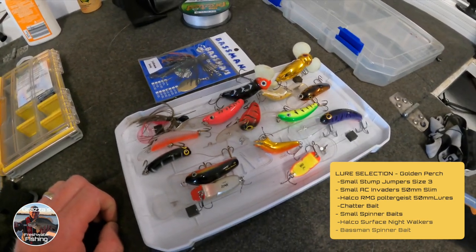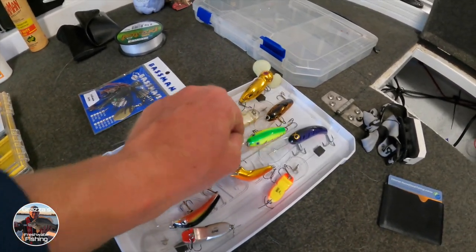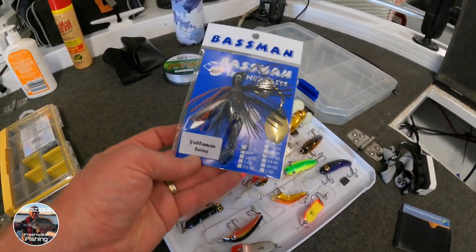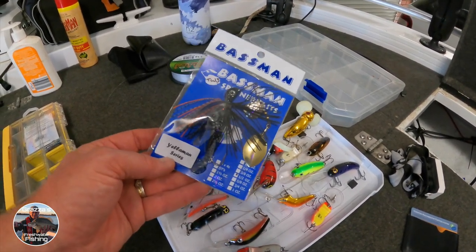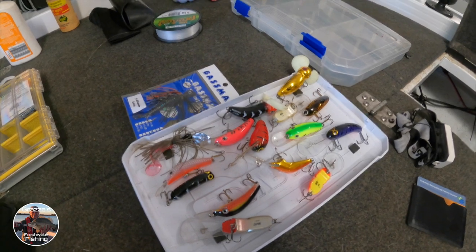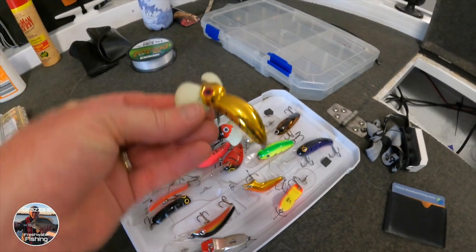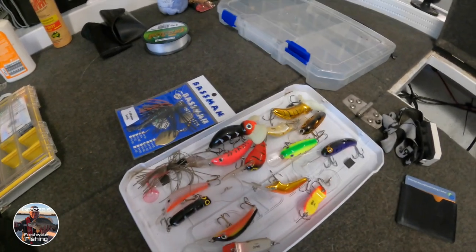I haven't been out to where I'm going today for a while, so I'm not sure what the water clarity is going to be like. I've got a few dark colors and a few fluoro bright colors so I can mix it up. There's a little chatter bait in there as well, and a little spinner bait — the Bassman Coleman and Yelloman series, which is a half-ounce and will get down nice and deep in those pools. I've also got a couple of Halco surface lures — a darker color and a shiny gold color — if I decide to stay a bit later.